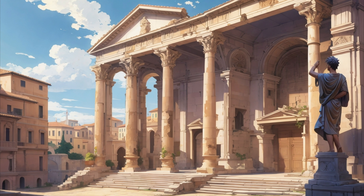Perhaps the most iconic of all Roman structures is the Colosseum in Rome. This grand amphitheater, which once hosted gladiatorial contests and public spectacles, remains a symbol of Roman might and architectural genius.